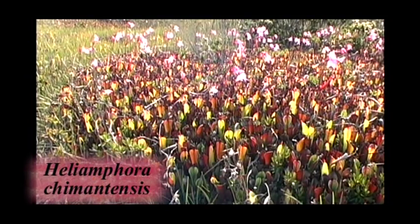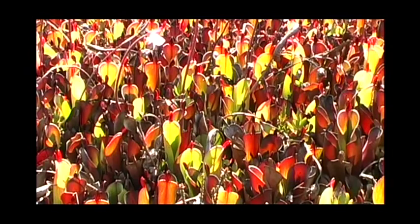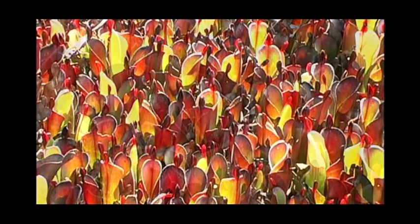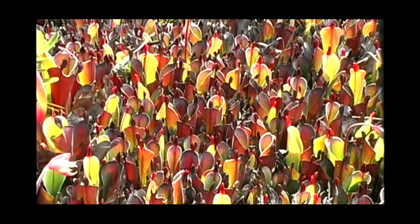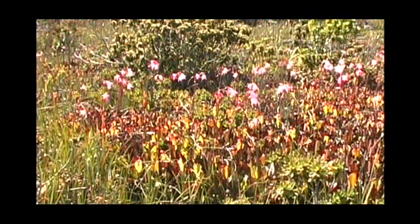The range of Heliamphora chimantensis is known to include the summits of Chimanta and Apacara tepuys at the center of the Chimanta massif. A unique tendency of this species is to continually produce offshoots and form gigantic densely packed cushions of pitchers, which can consist of several hundred individual plants up to six meters in diameter. Heliamphora chimantensis readily hybridizes with Heliamphora pulchella.